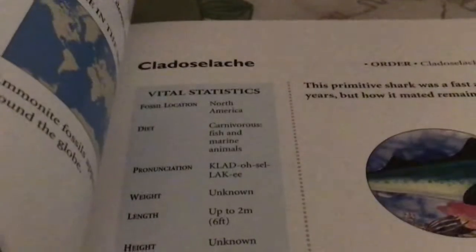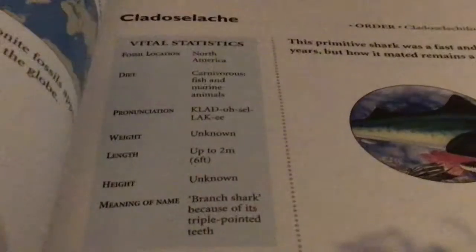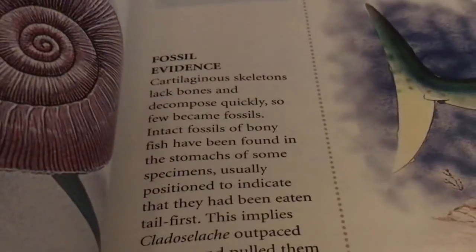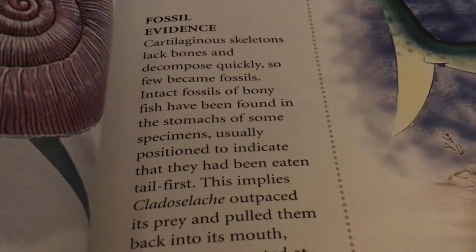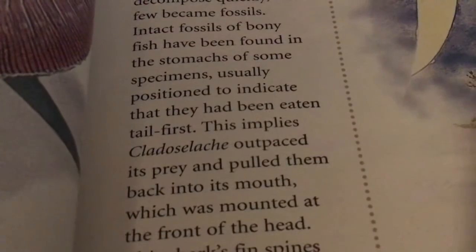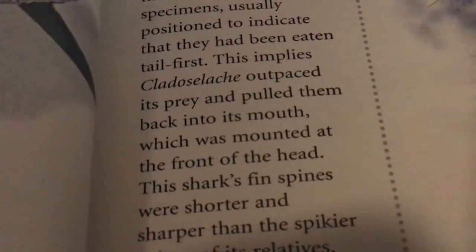Cladoselache. I just went off the pronunciation there on this book, so I don't know how to pronounce it. Fossil location in North America. Diet: carnivorous fish and marine animals. Length up to 2 meters, 6 feet long. Fossil evidence: skeletons lack bones and decompose quickly, so few became fossils. Intact fossils of bony fish have been found in the stomachs of some specimens, usually positioned to indicate that they had been eaten tail first. This implies it outpaced its prey and pulled them back into its mouth, which was mounted at the front of its head.